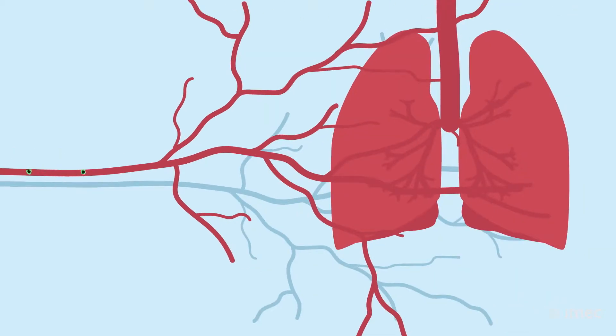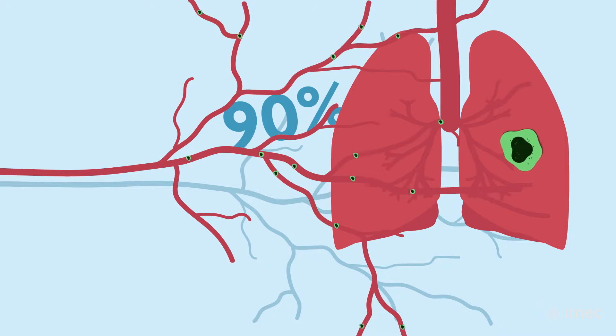When single tumour cells enter the bloodstream and spread across the body, new tumours are seeded. This process is called metastasis and it is responsible for over 90% of cancer-related deaths.